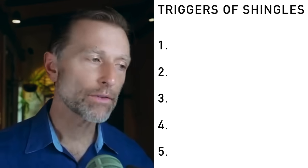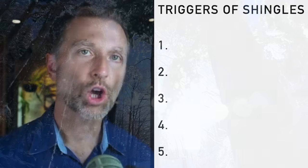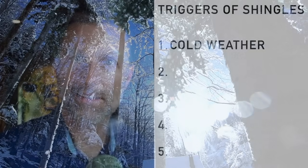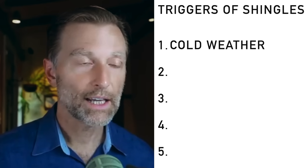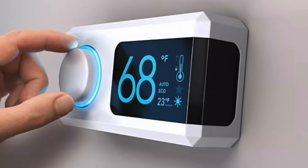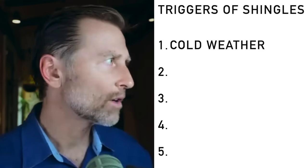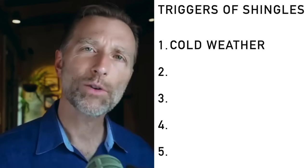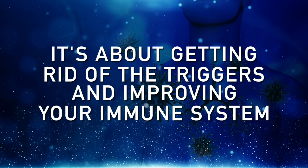There are certain things that bring out this virus and reactivate it. One big trigger is cold — during the winter months. This is very important to know, because if you can avoid excessive cold, if you go outside dress very warmly and cover your entire body, and keep the house slightly warmer, you might not realize that spending a lot of time outside in the cold is causing pain behind your eyes. It's about eliminating triggers and improving your immune system.